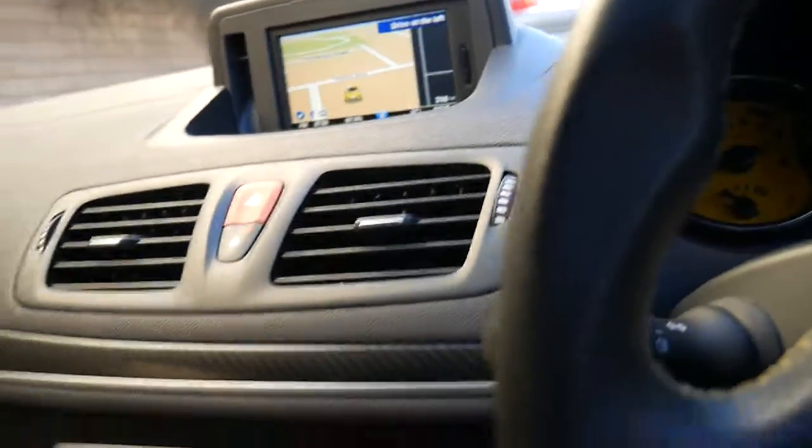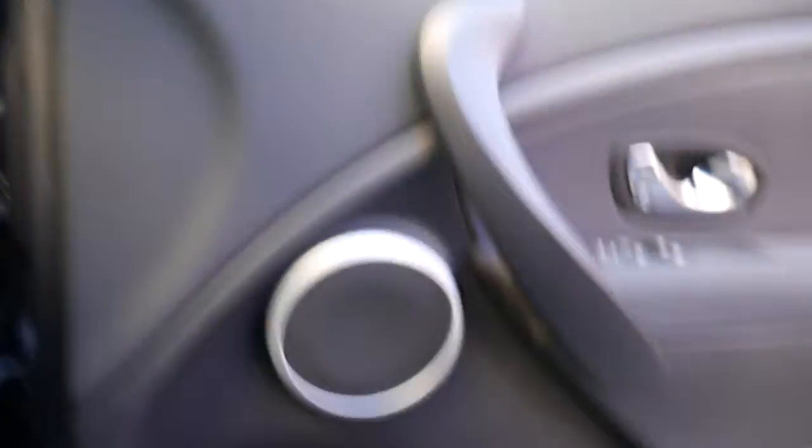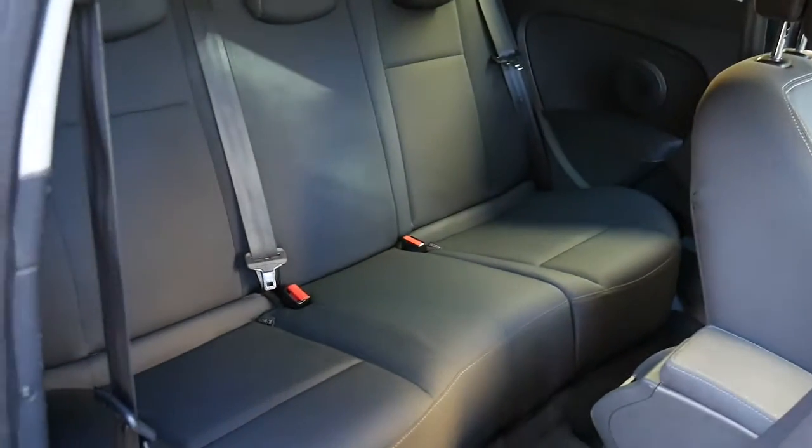Nice colour screen nav and good stereo. 73,000 kilometres. You can have a look in there — it's got a nice amount of room and it's a full-size back seat.